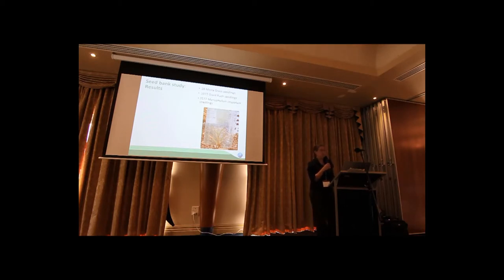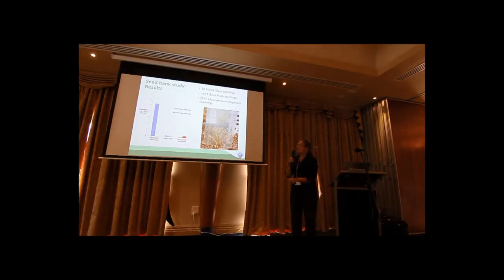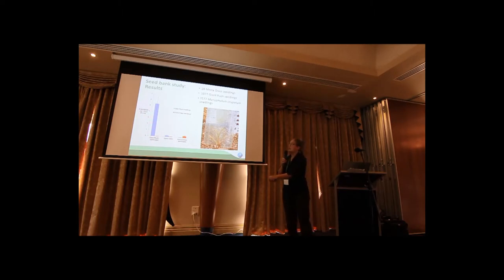If I standardise those numbers for the amount of soil collected, this graph shows it quite clearly — just the number of seedlings per 100 grams of dry soil. Interestingly, for Giant Rush, it seems contained to areas that already have Giant Rush present, so it doesn't seem to be spread across the forest. The red bars show moira grass seedlings — we have quite low numbers, but likely more where moira grass is present. It suggests that, at least for Steamer Plain, the seed bank might be a bit depleted.